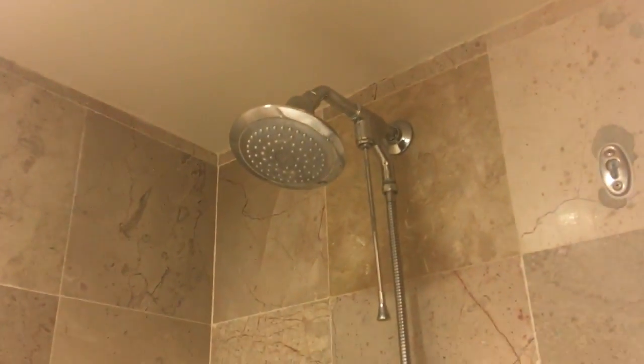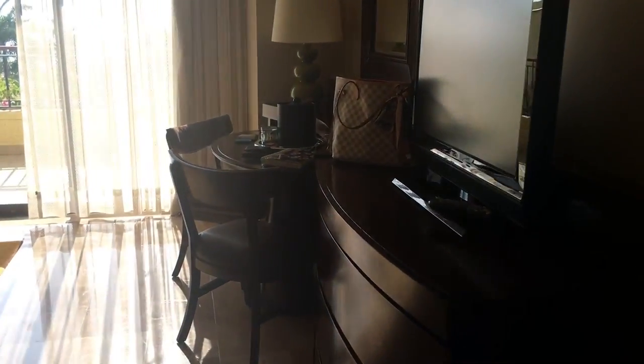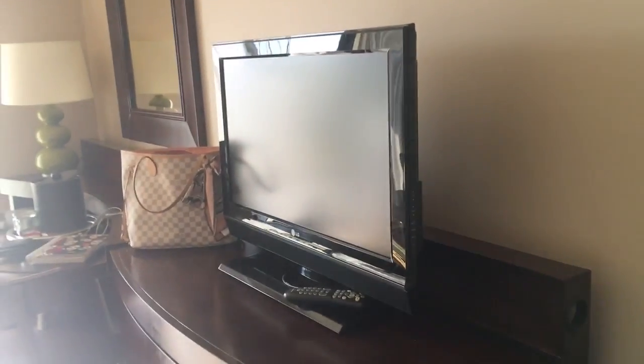The shower and bath in this room are all one unit — there's no separate shower. So you have a shower and a bathtub combined, with some towels. Coming into the main room, it's really sunny on this side.